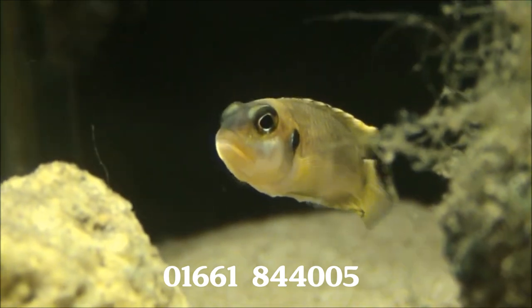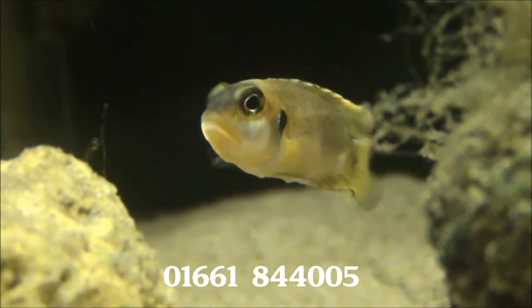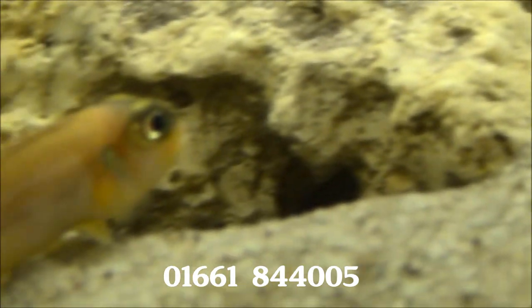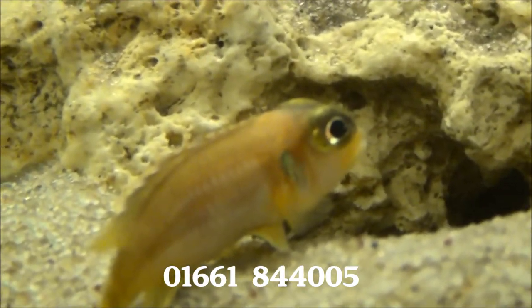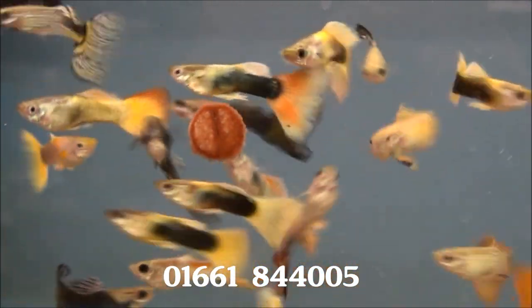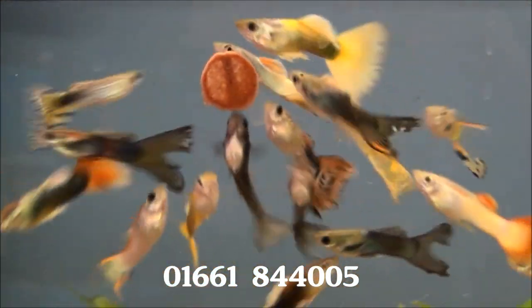These are yet another Shell Dweller from Lake Tanganyika: Neolamprologus ocelatus Gold — again £7.99 each. Here's some male guppies at £1.99 or five for £8.75, with a reasonable mix of colours this week.